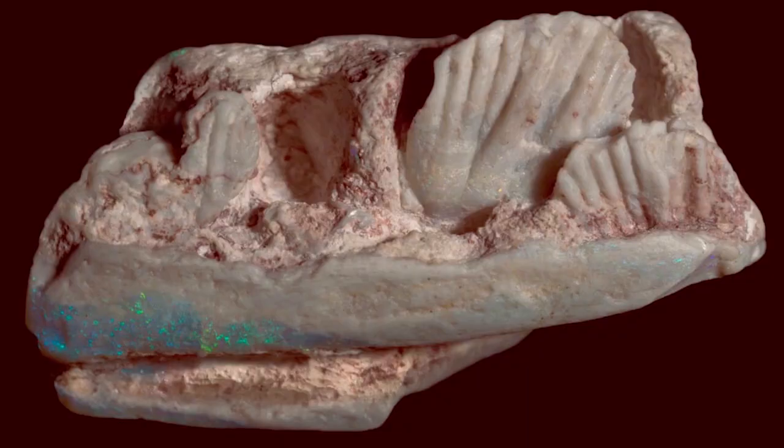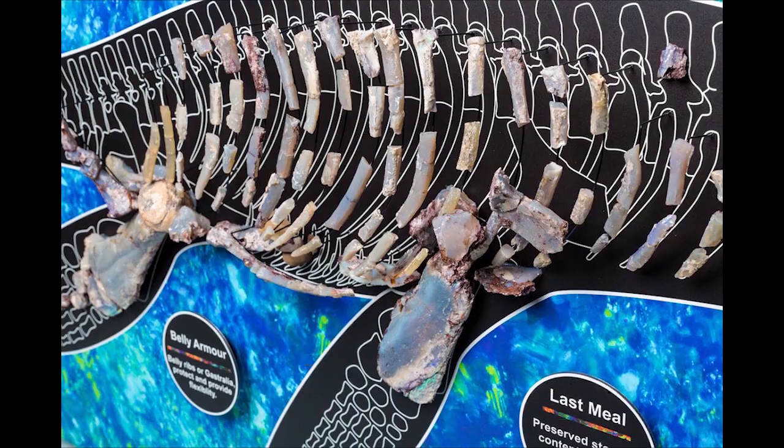A new ornithopod dinosaur, Wewarasaurus pobeni, has been described coming from Australia. The only fossil of it is a jawbone; however, it was entirely opalized, which is unique. While opalized bones are occasionally found, they're normally of aquatic species, such as these plesiosaur vertebrae. But finding a dinosaur bone that has been totally opalized in this manner is rare, and it's one of the things that makes this fossil so unique.